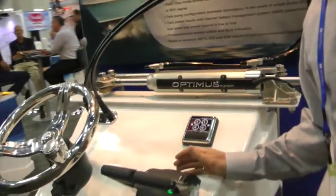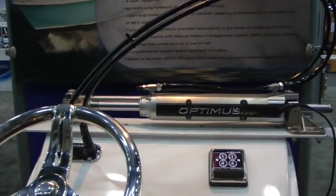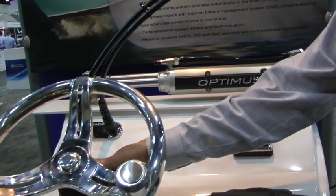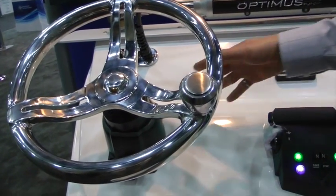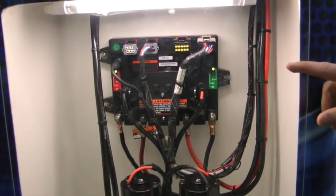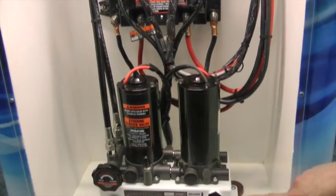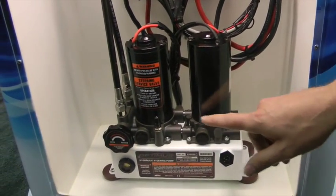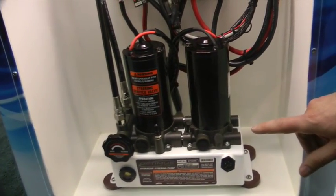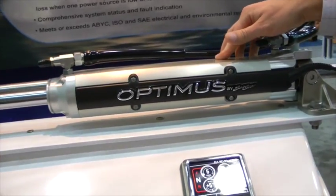This is based on our Optimus power steering which we launched in 2012 at IBEX. It's a fully electronic helm, coupled to our pump control module which is really all the electronics — the brains of the system — and that in turn powers a hydraulic power unit. In this case it has two hydraulic motors powering hydraulic fluid, and that power pack powers a large inboard steering cylinder.